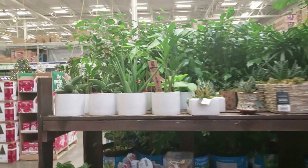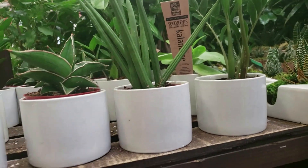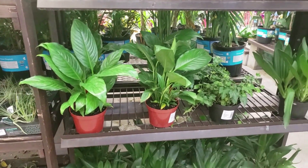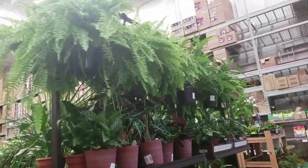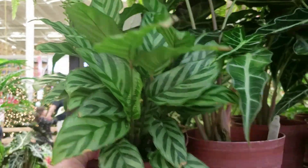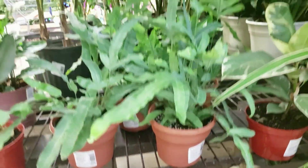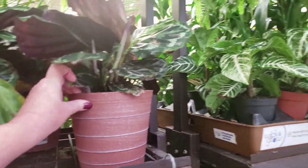So it doesn't look like they have too much here. They still have the little Samurai and the cylindrical. And then some Dieffenbachia, Peace Lily, Croton, and the Pothos. Looks like they have some ferns up here. And then a Freddy for $12.98. African Mask for $12.98. And they have this — is this a blue fern? $12.98.